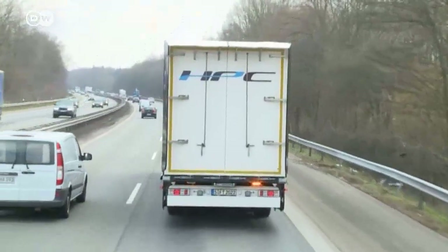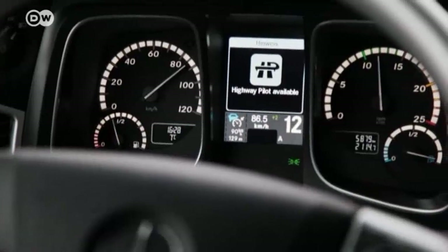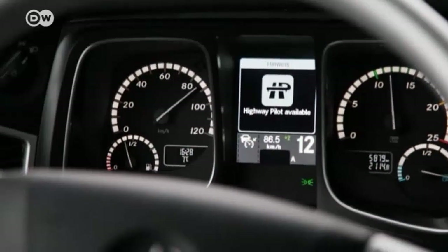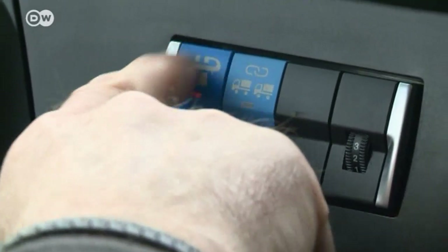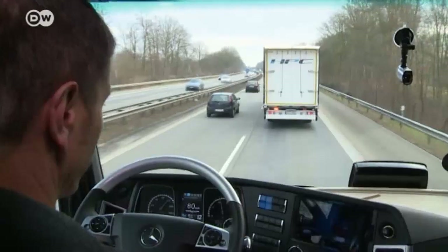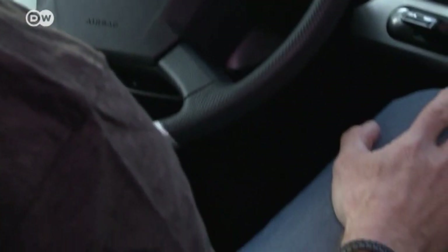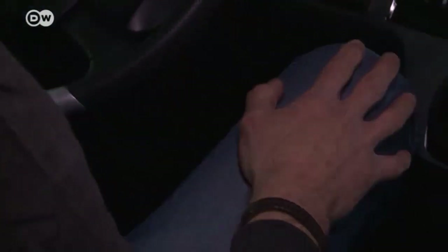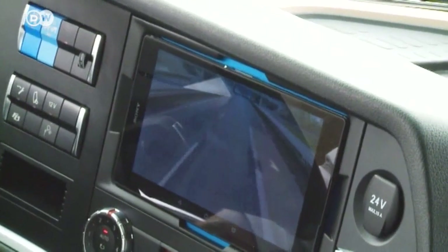The truck that's farthest ahead signals to the others its willingness to form a platoon. The drivers are notified by the display and can activate the Highway Pilot along with the Highway Pilot Connect. The next truck then follows in the slipstream of the one ahead, and the driver doesn't have to steer. A monitor displays the view from the cab of the lead truck, so he knows what's ahead.